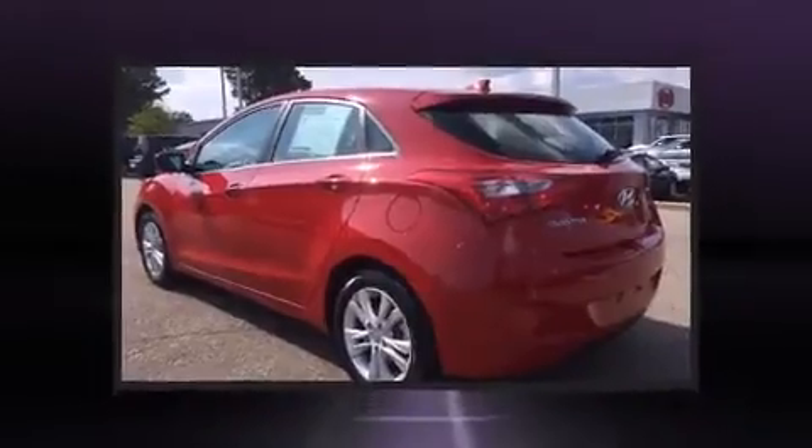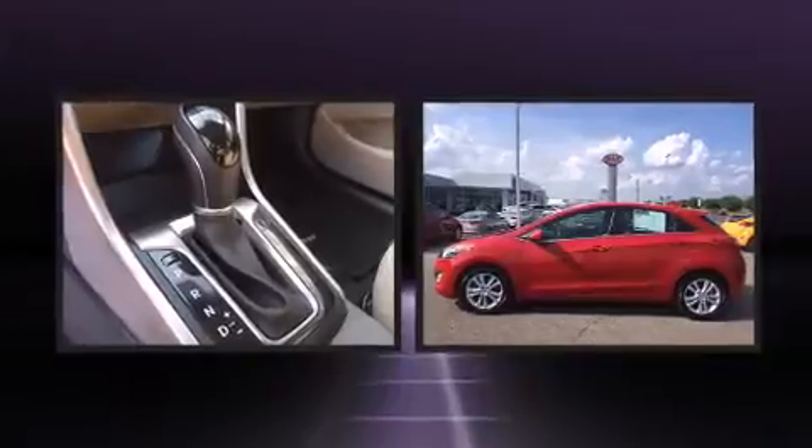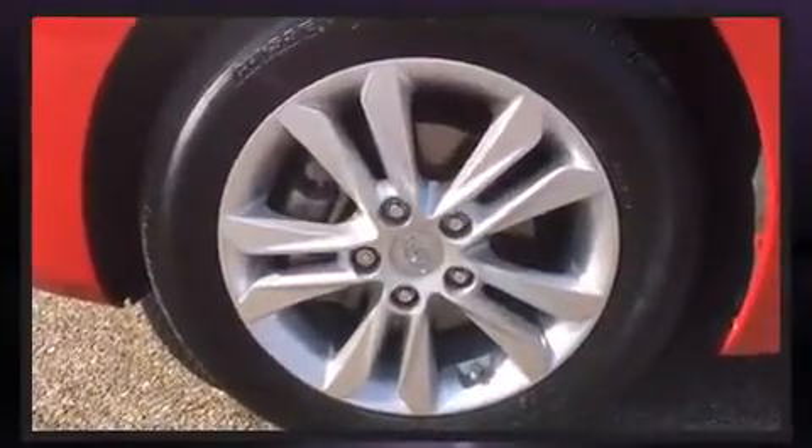Top features include a split folding rear seat, front and rear reading lights, one-touch window functionality, a tachometer, a trip computer, heated door mirrors, and cruise control.